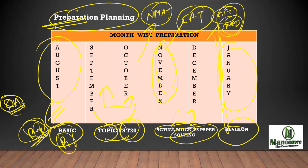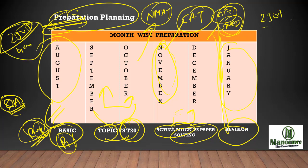This is what you have to do in the next five months if you really want to get 250 plus score in CMAT out of 400. If you are getting 250 plus in CMAT, you will be getting calls from all the best colleges which are accepting the CMAT score.